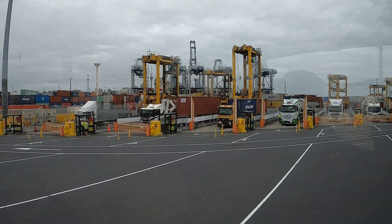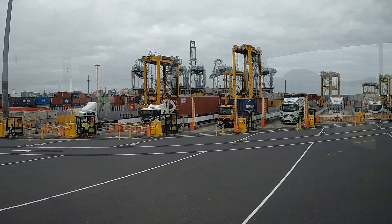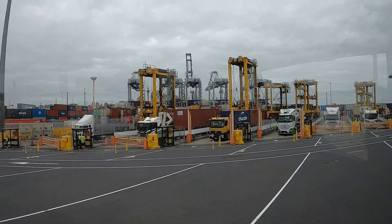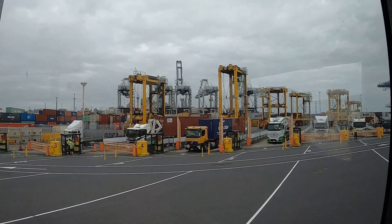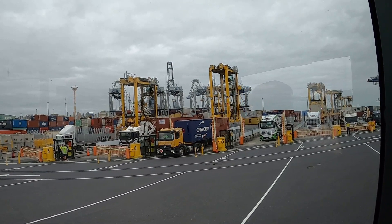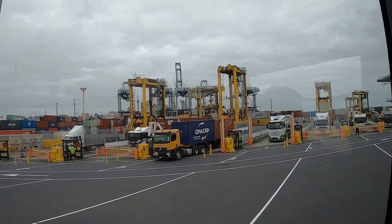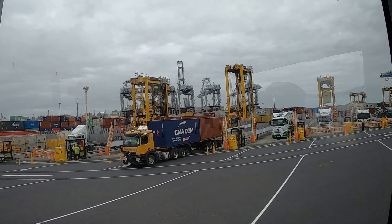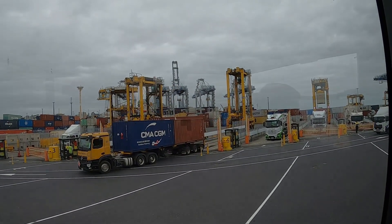I really admire the skill of the truck drivers — it's not an easy task. Once they go in, if they've got a container on the truck, they'll walk around and undo their twist locks. That means the container can be lifted off the back of the trailer.